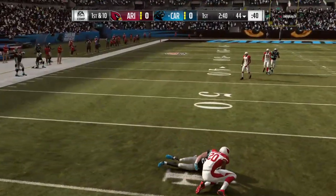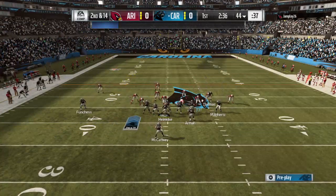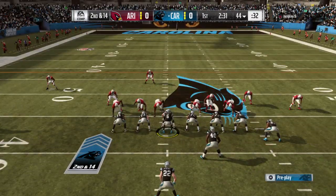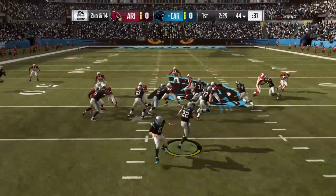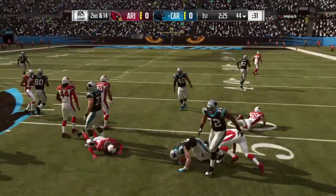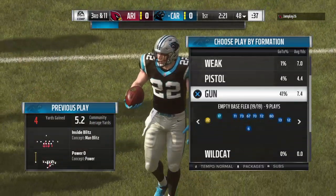Heineke got blown up losing yardage on the play back at the 44 — a loss of four — bringing up second down. On second down McCaffrey gets a gain of four, but they're still looking at a tough third and eleven.